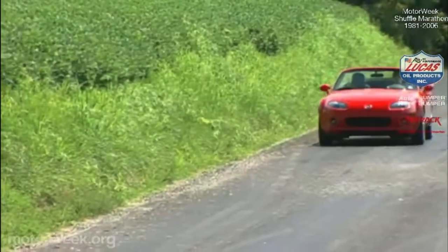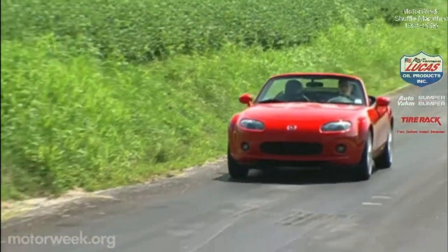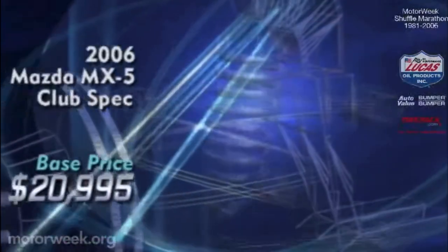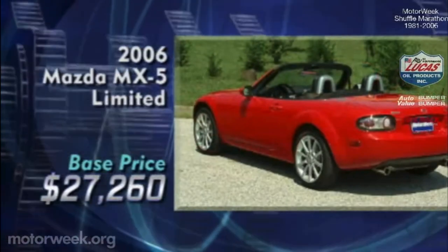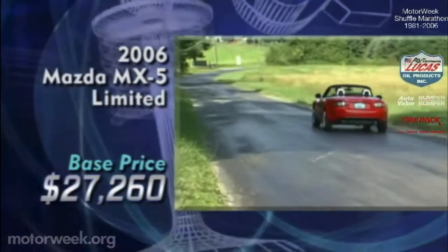The trunk may be larger, but prices are more flexible. The line now runs from the stripped-down $20,995 club spec model to the limited model for $27,260, so there's an MX-5 for almost every budget.